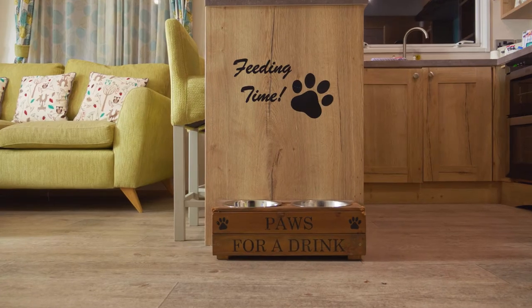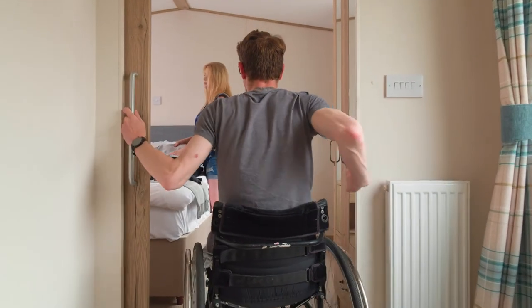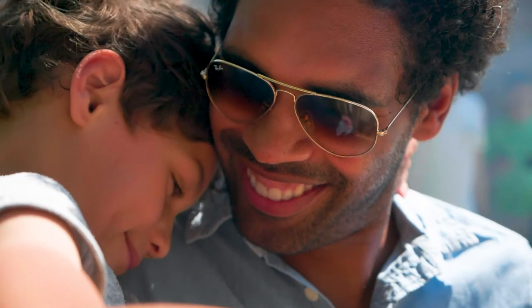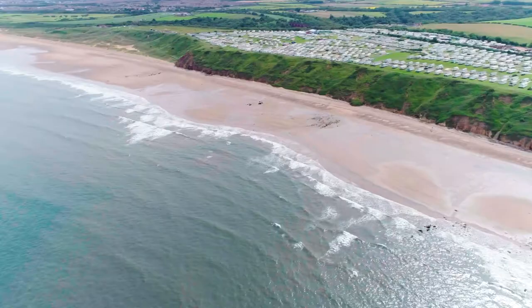With dog friendly and wheelchair friendly holiday accommodation available, we make sure that whatever accommodation you choose, you'll enjoy your stay at Crimdon Dean Holiday Park.